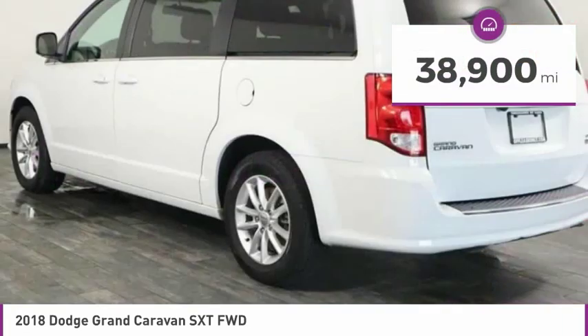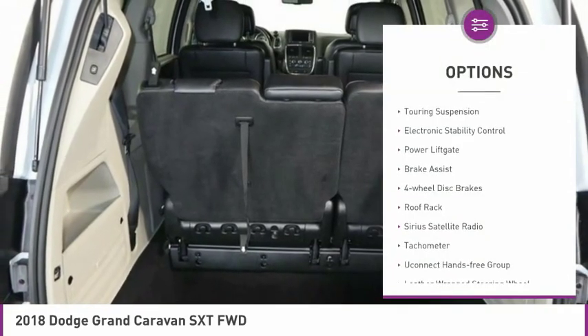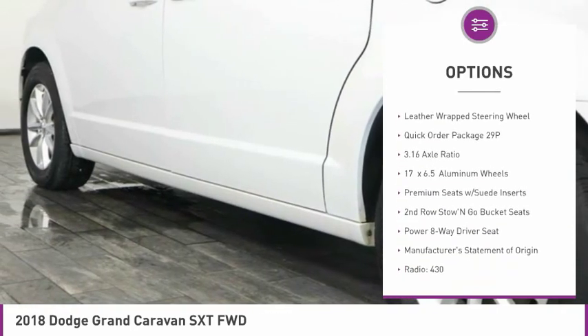This vehicle has less than 40,000 miles. Here are some of this vehicle's great options: touring suspension, electronic stability control, power liftgate, brake assist, four-wheel disc brakes, and roof rack.